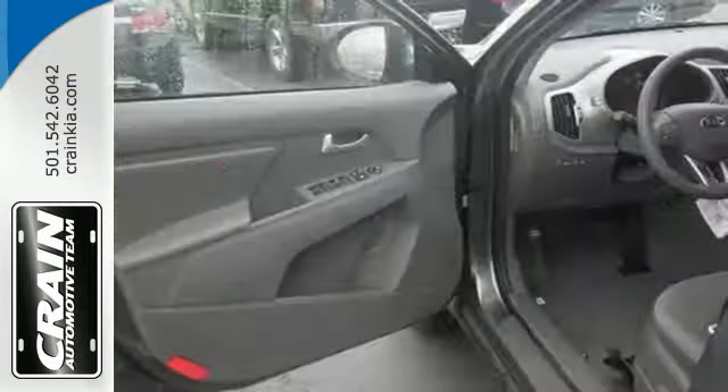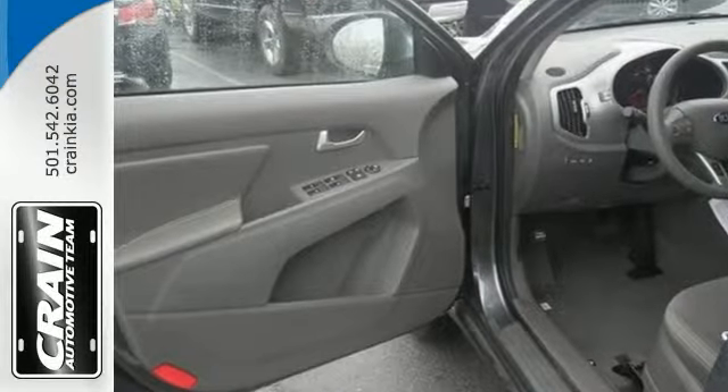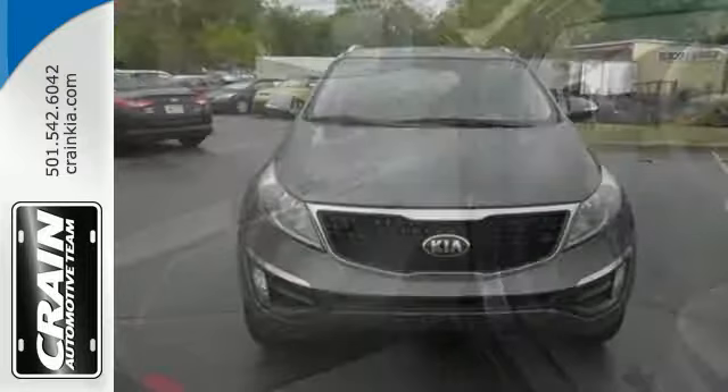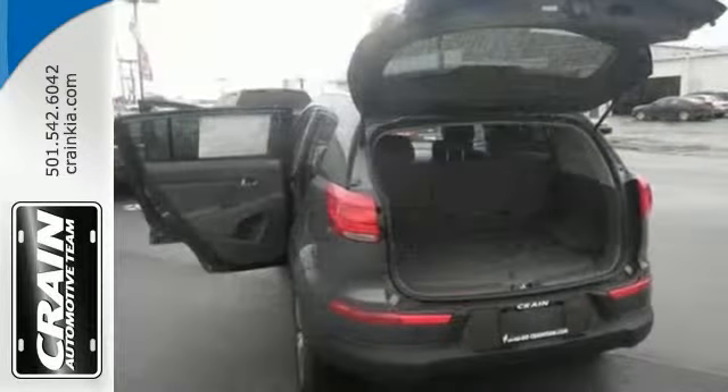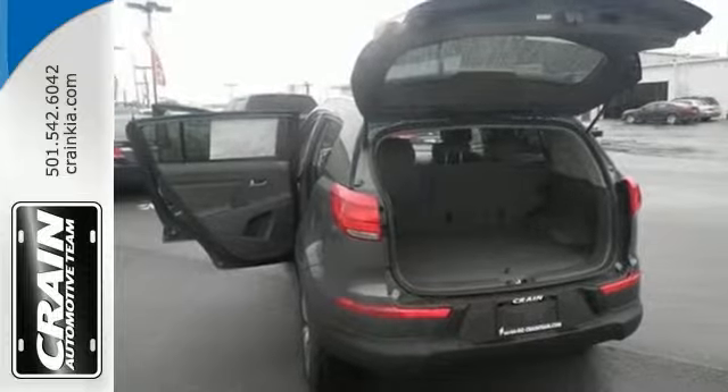Slip into the pleasing and uniquely designed interior with a convenient keyless entry, multifunction steering wheel, an active eco-system, and under-rear cargo floor storage.